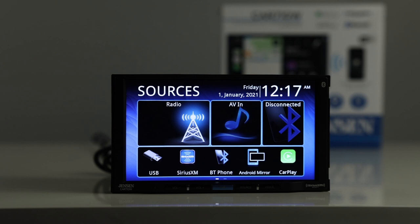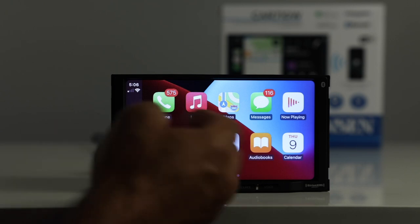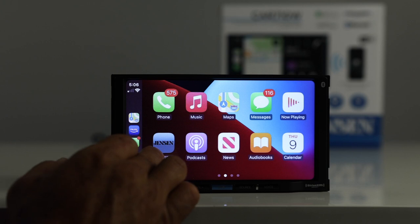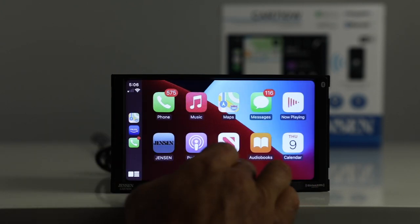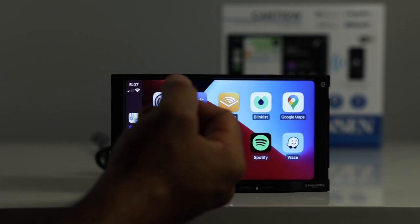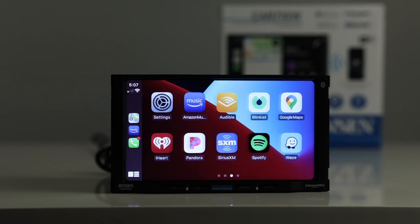I have my iPhone plugged in, so let's go into CarPlay. The screen is nice and bright and actually has a high pixel count — you can tell compared to other radios. From CarPlay you have your phone, music, maps, messaging, now playing, and this Jensen button takes you back to the Jensen menu. You also have podcast news, audiobooks, calendar, audio apps, Audible, Blinkist, Waze for navigation, Zoom, and WhatsApp.